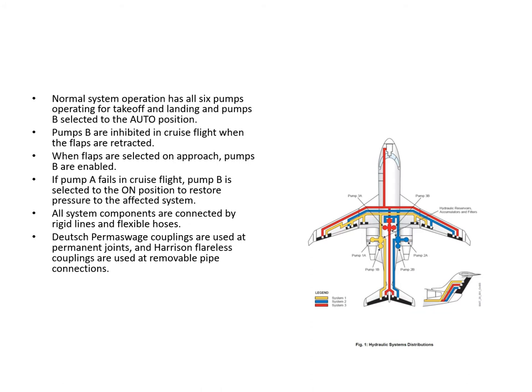If pump A fails in flight, the B pump has to be selected to the on position to restore capability. And that's true for system one, two and three. All system components are connected by rigid lines and flexible hoses. Deutscher perma-switch couplings are used at permanent joints. Harrison flareless couplings are used at removable pipe connections.